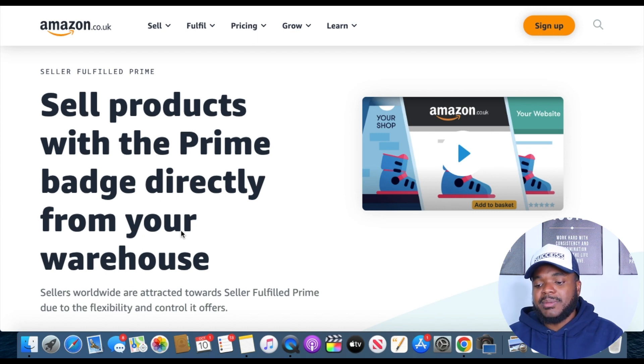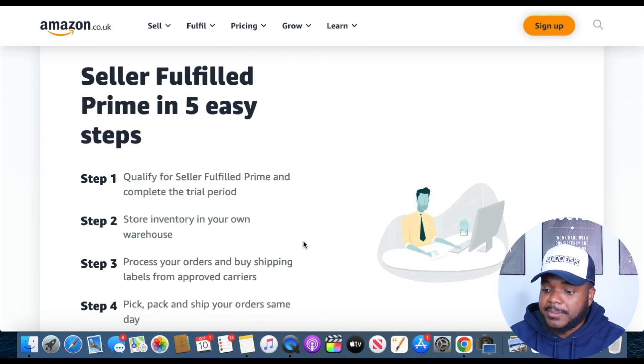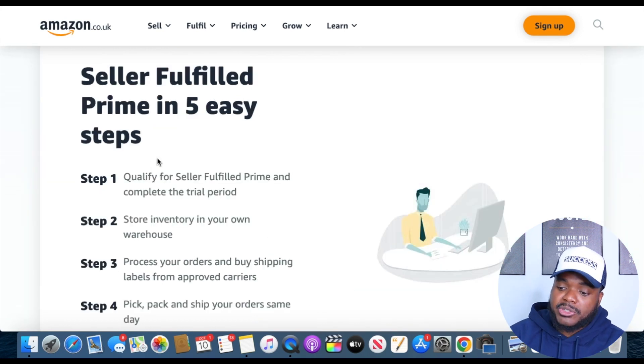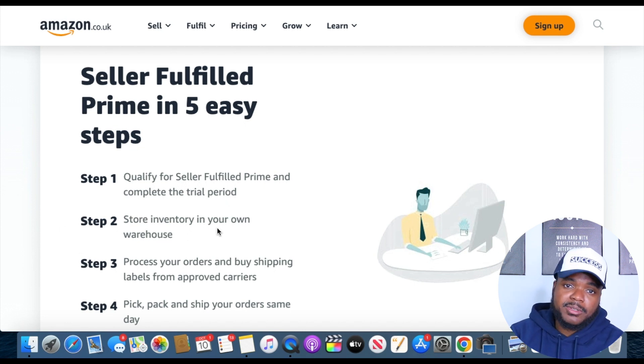To be competitive as an FBM seller against FBA sellers, you need to consider enrolling in the Seller Fulfilled Prime program. You sign up and may or may not get approved — it's not always easy. Amazon puts you through five steps. Step one, they confirm you're qualified and put you through a trial period where you must ship orders on time with the right courier, or you'll lose your privileges. Step two, they confirm you're storing products in your own warehouse, not at a third-party fulfillment company.